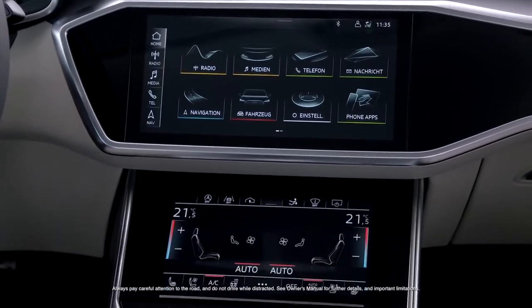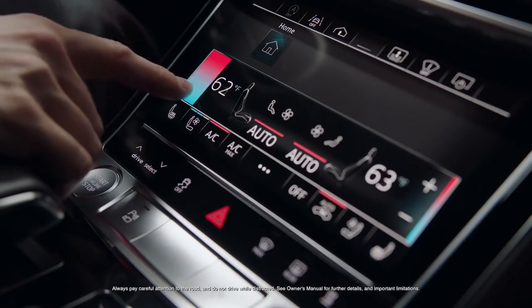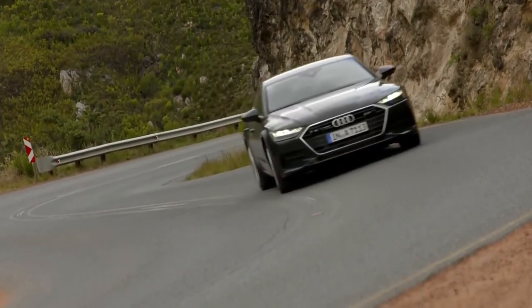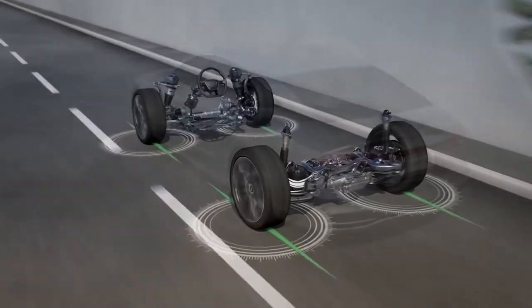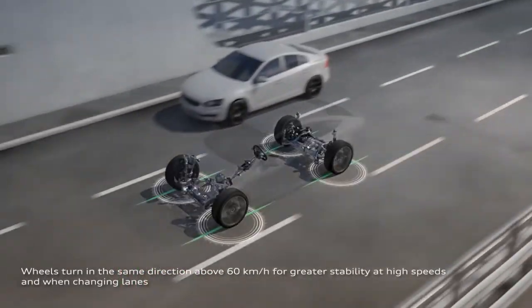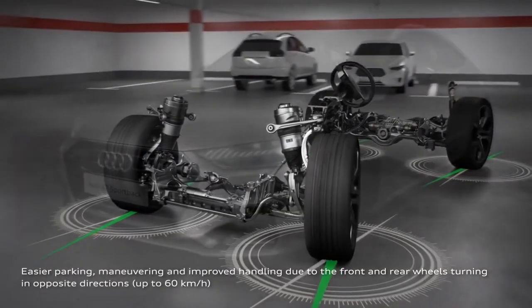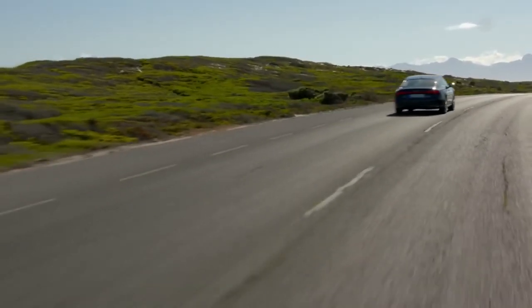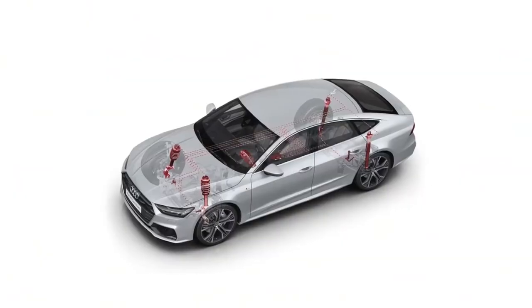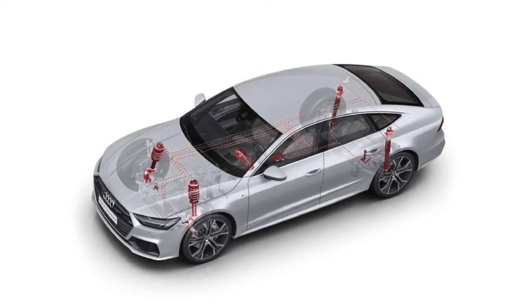You have two powertrain options with the A7. The standard A7 features a 355-horsepower V6 engine and a 7-speed dual-clutch automatic transmission. Or you can opt for the performance-tuned S7, which comes with a 444-horsepower V6 engine and an 8-speed automatic transmission. With both setups, this Audi feels energetic when you hit the gas pedal. The A7 accelerates quickly, but the S7 takes it to a different level — darting from 0 to 60 mph in 4.5 seconds vs. 5.2 seconds for the A7.